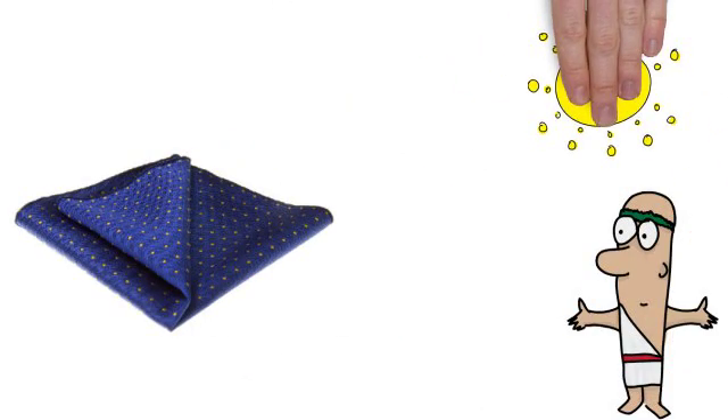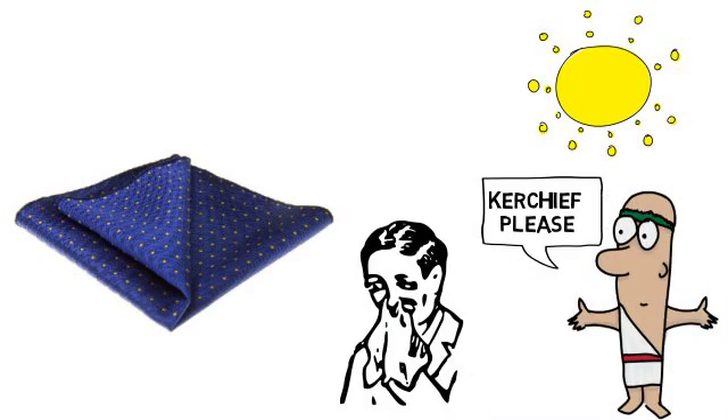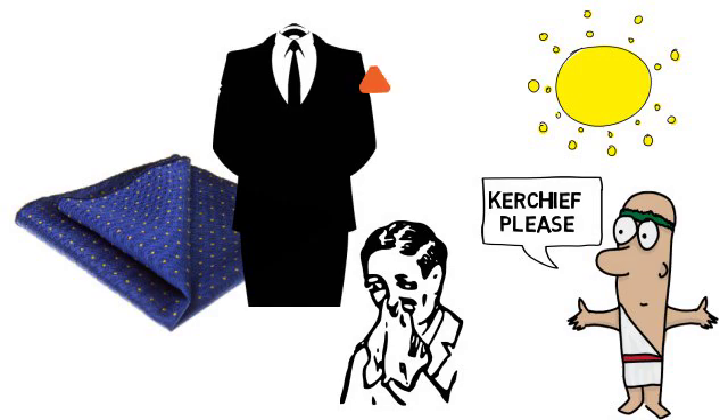This, boys and girls, is a handkerchief. In the Middle Ages, it was used to cover one's head. Since then, it has turned into an object of personal hygiene and a decorative accessory.